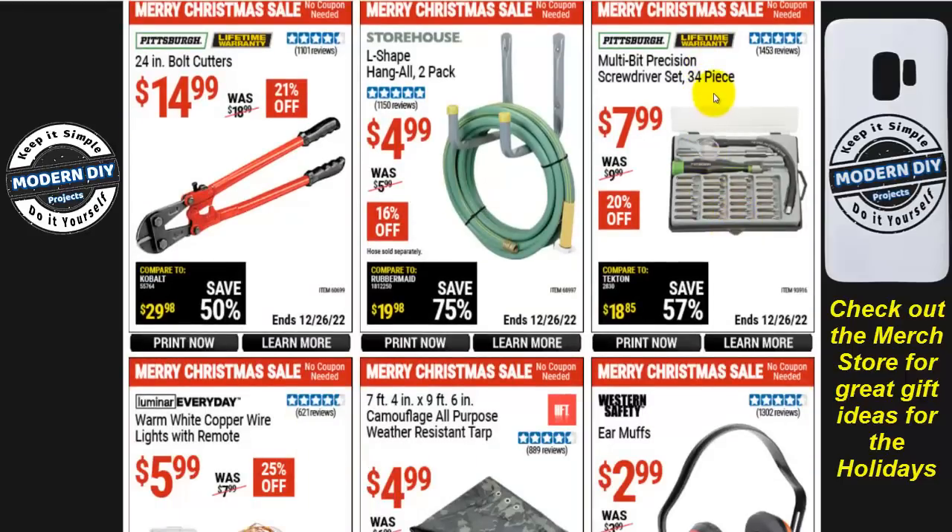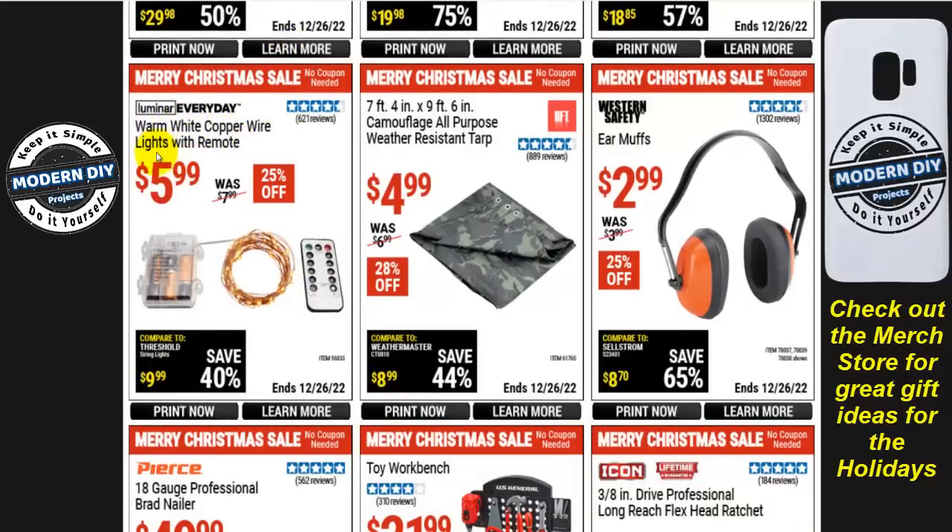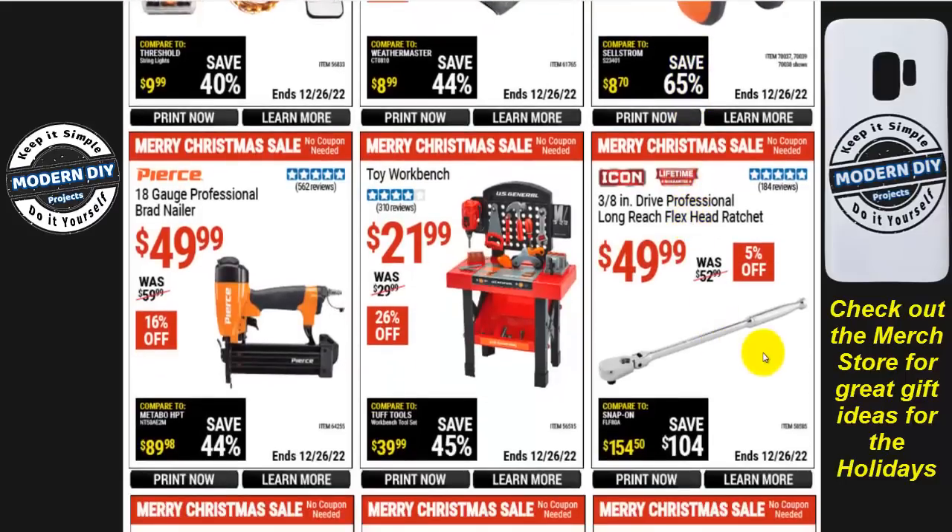The Pittsburgh multi-bit precision screwdriver set with 34 pieces is $8, 20% off. L-shaped hang-all two-pack is $5, 16% off — great for hanging hoses, cables, and wires. A 24-inch bolt cutter from Pittsburgh is $15, 21% off. Warm white copper wire lights with remote control from Luminar are $6, 25% off. A camouflage all-weather tarp, 7x9 foot, is $5, 28% off. Earmuffs to protect your hearing are $3 — cheap insurance.